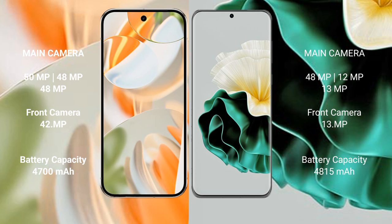Google Pixel 9 Pro has a 4700mAh battery with 27W fast charging support. Huawei P60 has a 4850mAh battery with 66W fast charging support.